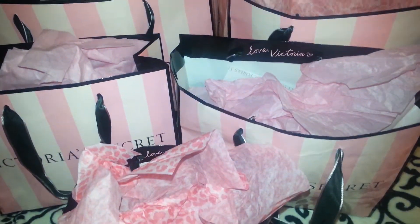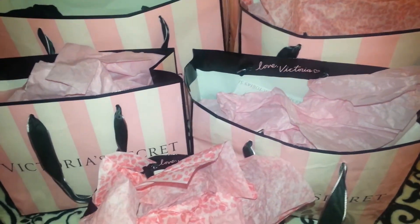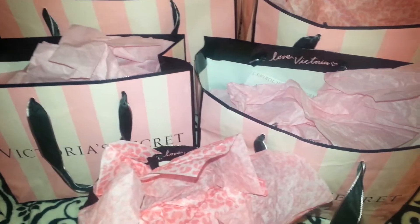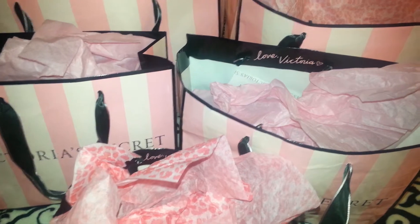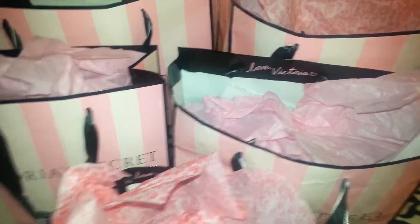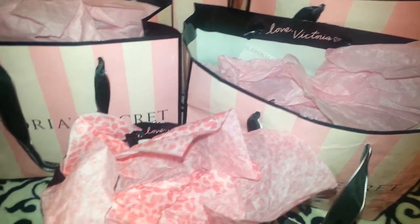Hello everyone, it's Cheryl. I have a Victoria's Secret haul to share with everyone today. I went to Victoria's Secret a couple of times, and I picked up a couple of things that I thought were cute that I'd want to share.